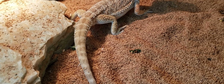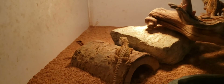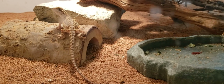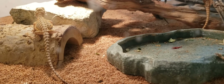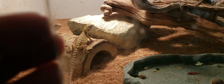Those guys are doing good. These little ones down here are growing — this is the group I showed you guys eating last week. They've picked up a couple of sheds so the colors are starting to pop a little bit more.